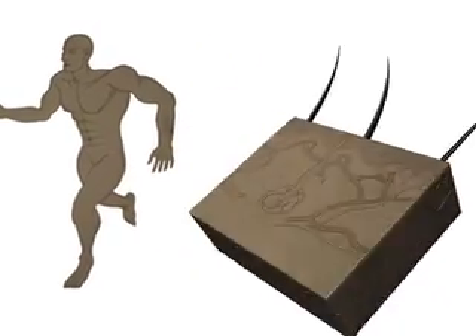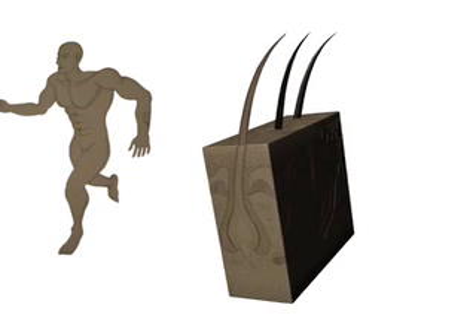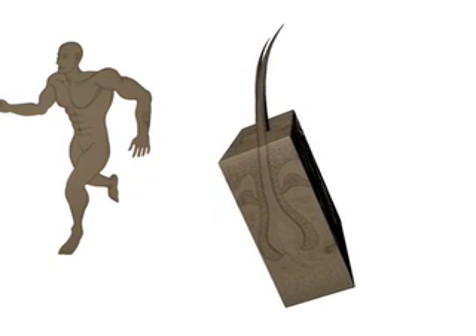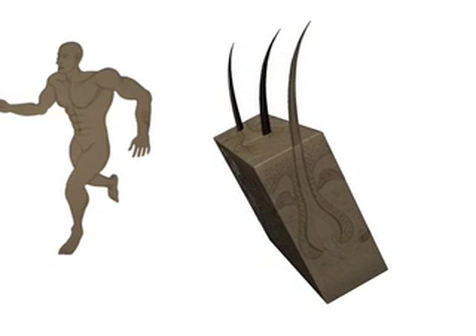When faced with increased heat, the skin perspires and releases sweat, which subsequently evaporates. The latent heat released during the evaporation process cools the body, providing an automatic means of regulating its temperature.